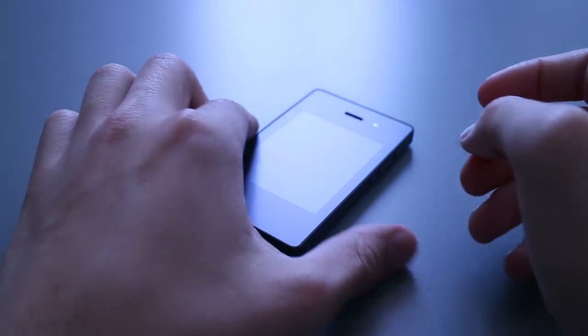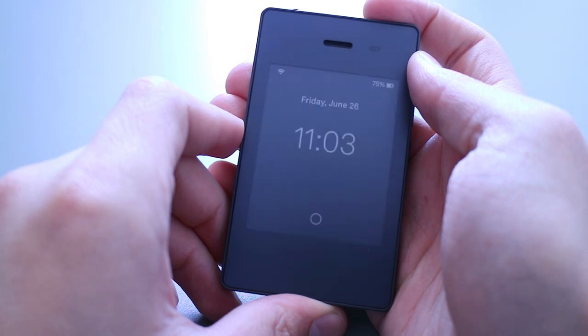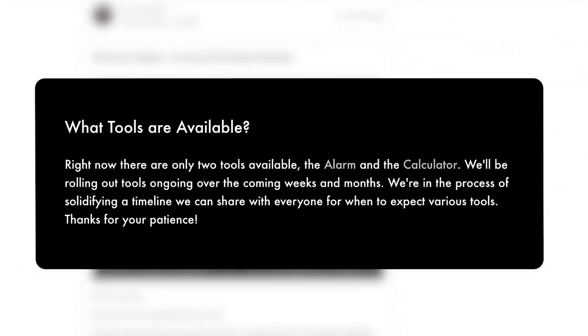The Light Phone is a phone that actually respects you. But do you know what it doesn't respect? Deadlines. Because the last time I checked, the podcast tool was a little bit over — was it January? Just kidding, these guys are amazing, and here's why.